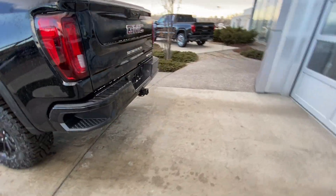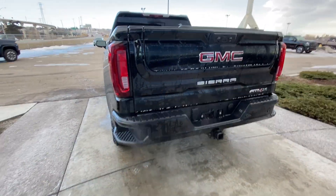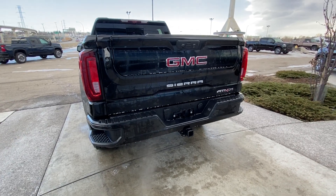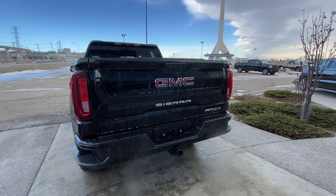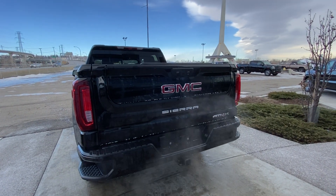At the rear of the Sierra, you have LED brake lights. Color match rear bumper with parking sensors and trailer tow package, as well as dual exhaust coming out of the rear bumper. And the Multi Pro tailgate.